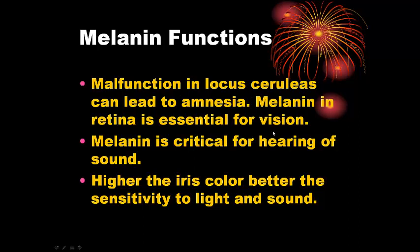Melanin is very important to us — it is very essential for vision and we also know melanin is very critical for hearing of sound. People who have darker iris color have better sensitivity to light and sound. We have always heard that black people have better abilities for singing and for music, and obviously that's because they are probably more sensitive to sound and their brain function relating to hearing is better because of the higher amount of melanin.